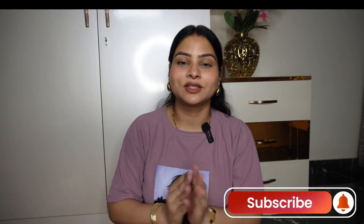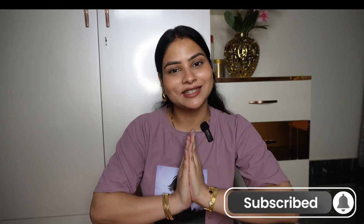Hi everyone and welcome back to my channel Fashion Funda with Poo. I am Pooja and in today's video I am going to share my Zoolio haul. I have been shopping from Zoolio recently and bought a lot of good stuff. I will show you some new things that are worth purchasing. So without any further delay, let's jump into the video.